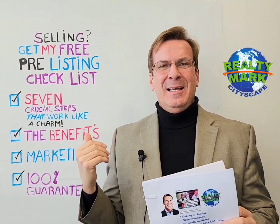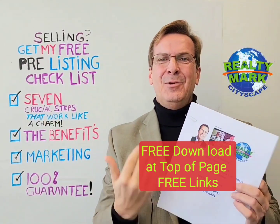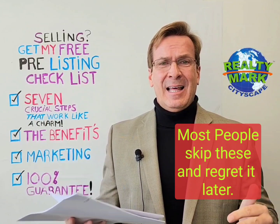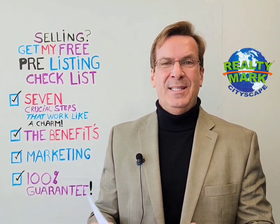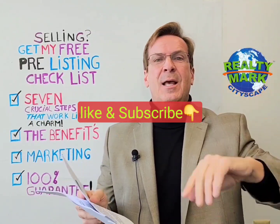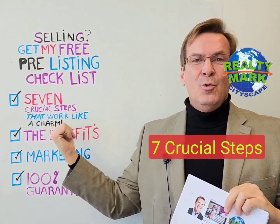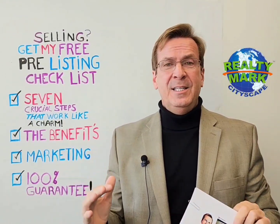So here it is — here's my pre-checklist. If you're thinking of selling, get my seven crucial steps. They're in here — the mistakes most people make that cause a lot of problems in their transactions. You don't want that. So if you want an easy, smooth sale, this is an easy download. You just go to the top of the page. There are four good downloads, including this free report — the seven crucial steps for putting your house up for sale. It's a pre-listing checklist.